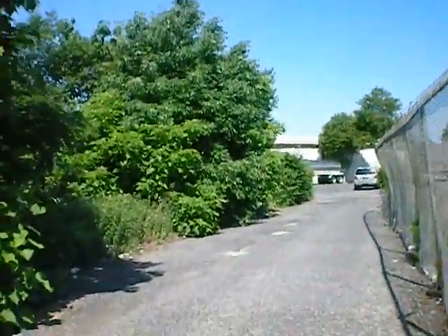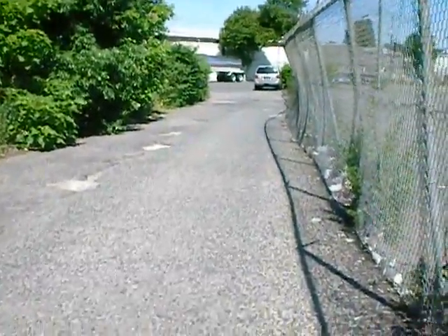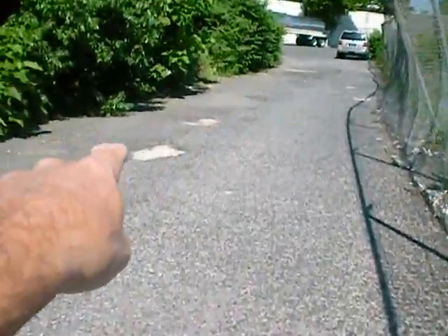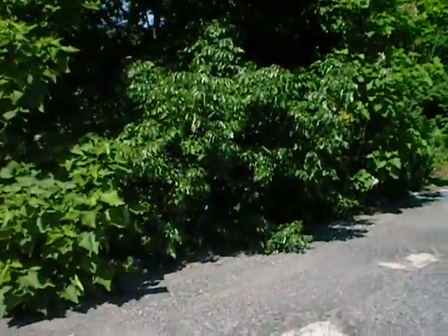What our proposal is, is to clean up this road to allow easier access. Probably hot patch some of these pavement areas in here and maybe seal coat it.